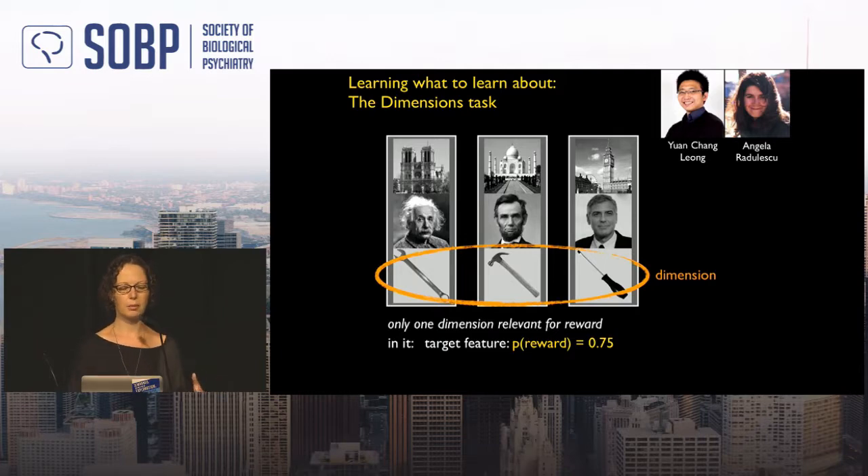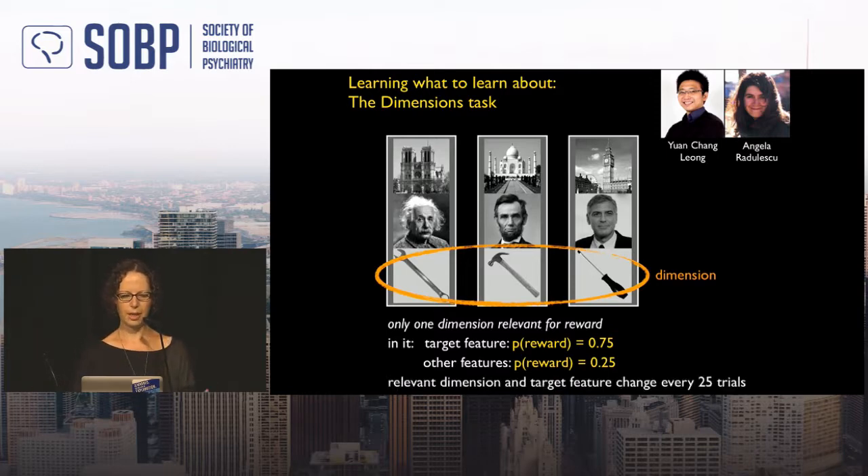Every 25 trials, the game resets with a new relevant dimension and new target features. This gives us many learning curves to analyze. Let's play one game together — I'll play while you observe.